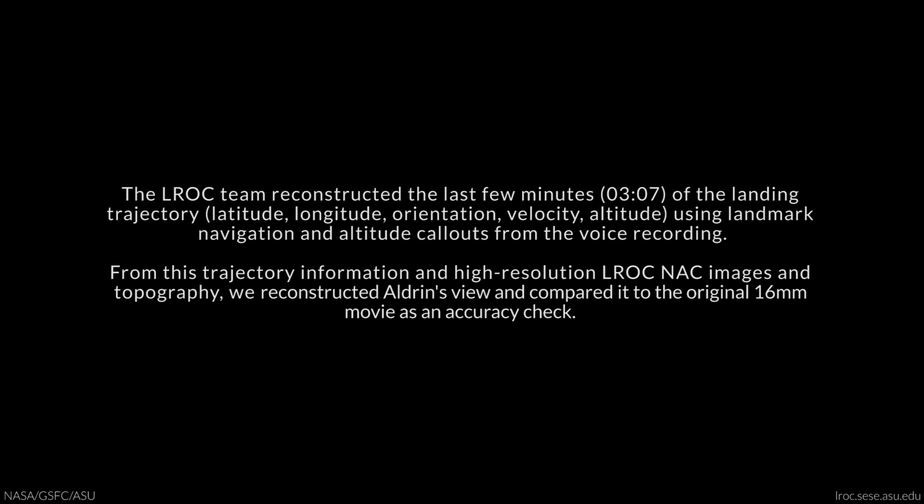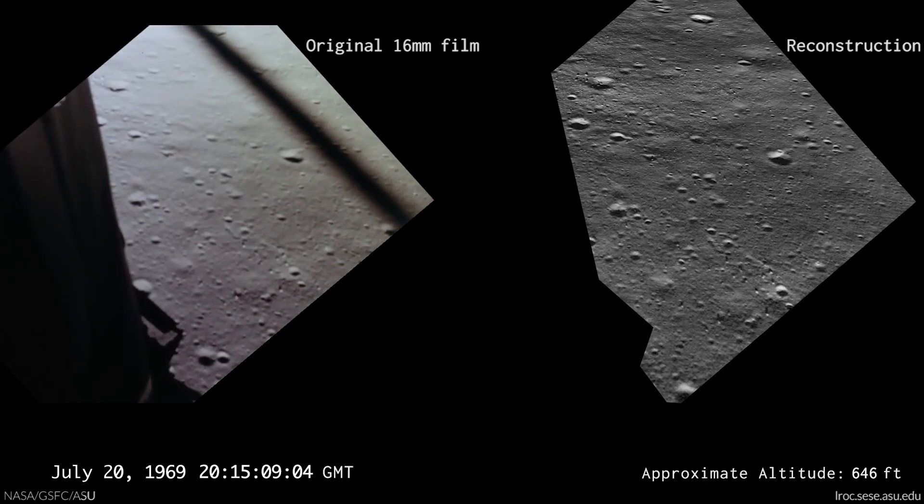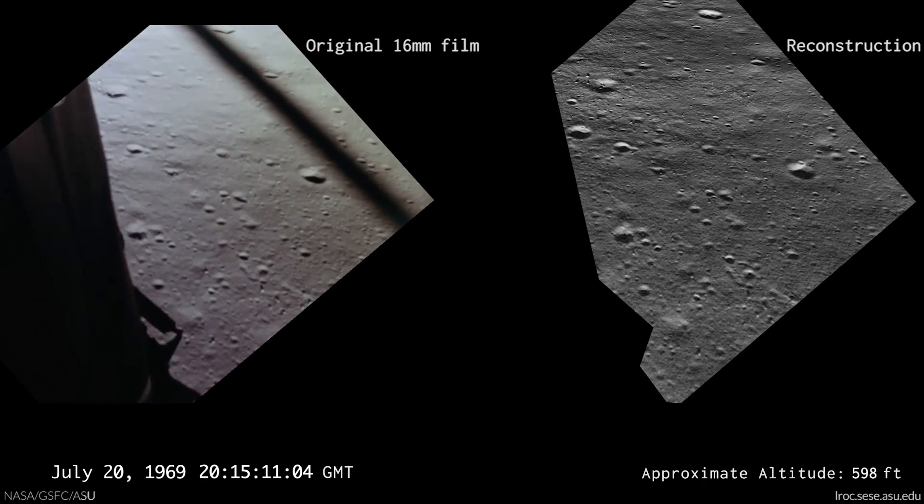750. Coming down at 23. 700 feet, 21 down. 33 degrees. 100 feet, down at 19.